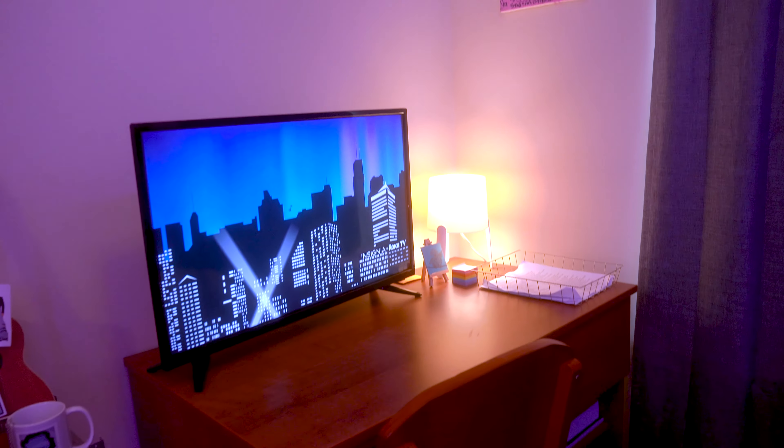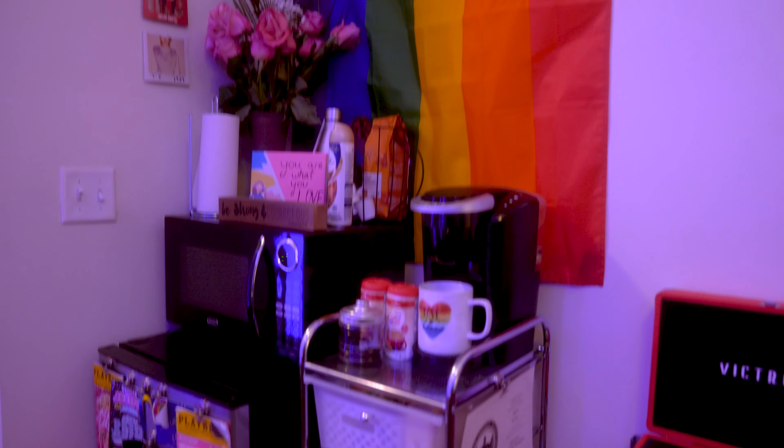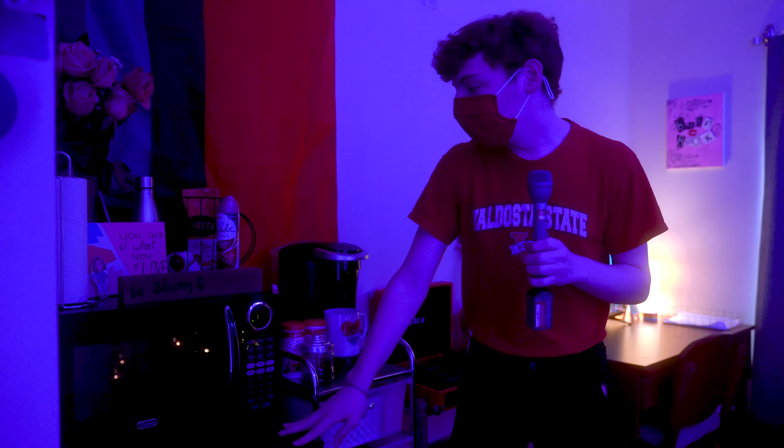I have my TV in my desk area where I study. I'm into Harry Styles and Taylor Swift a lot. Over here I have my little music corner with records and stuff. I have a snack cart and a coffee machine because I gotta have that coffee.